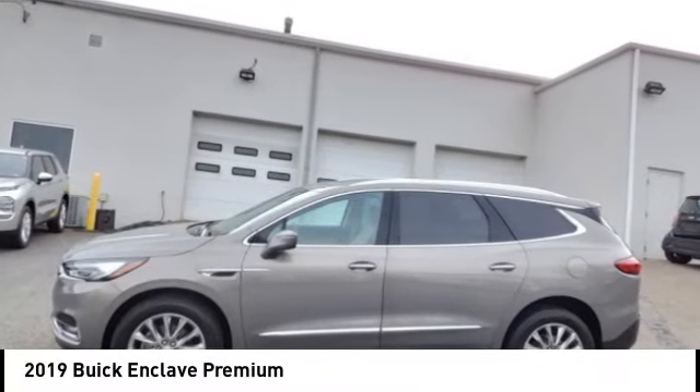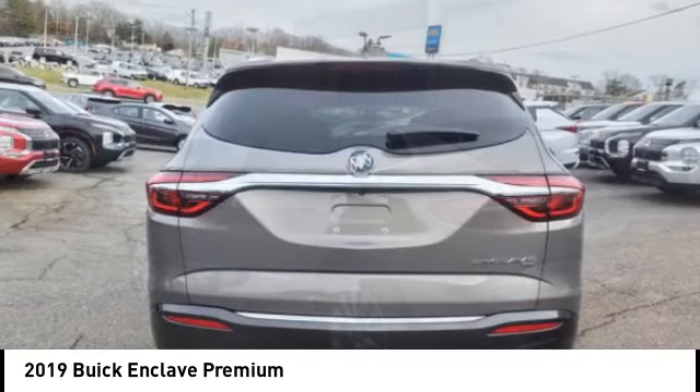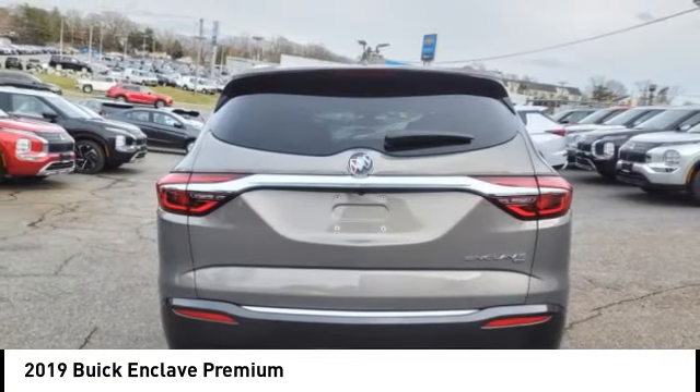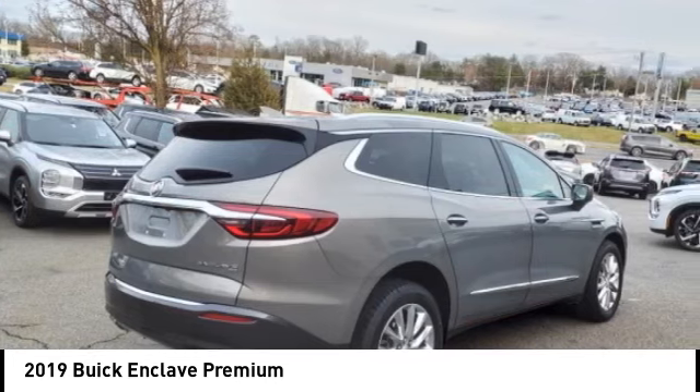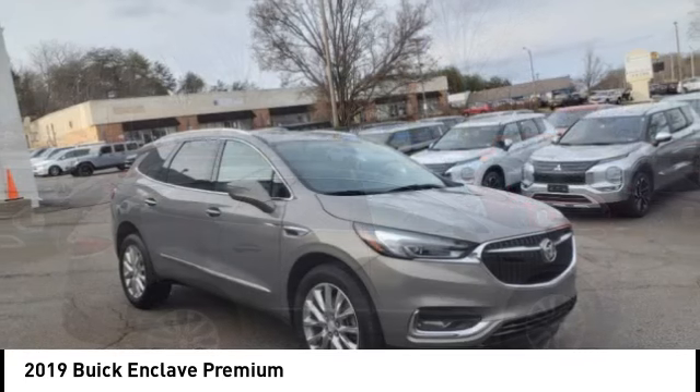Stop by and take a look at the 2019 Enclave. The Enclave offers three rows of seats, standard. Not only is it roomy and stylish, but Buick really did its homework on this vehicle. They did not cut any corners.